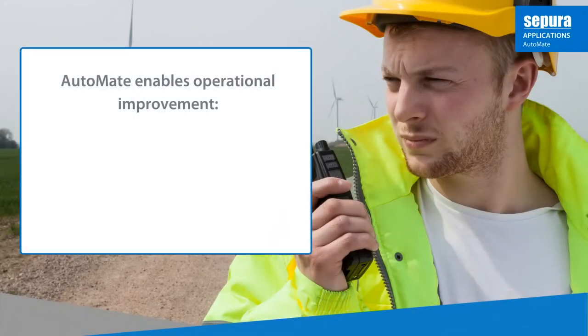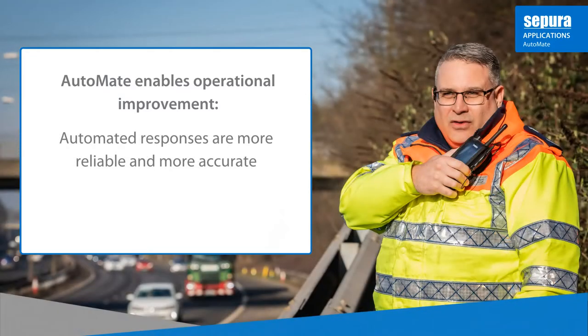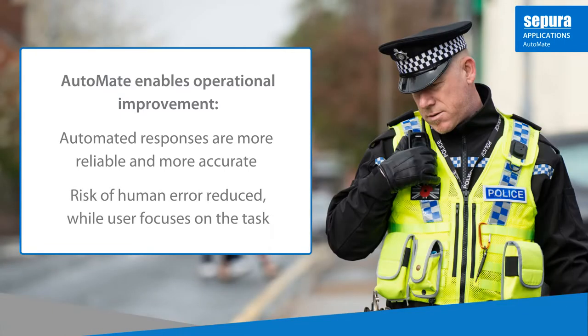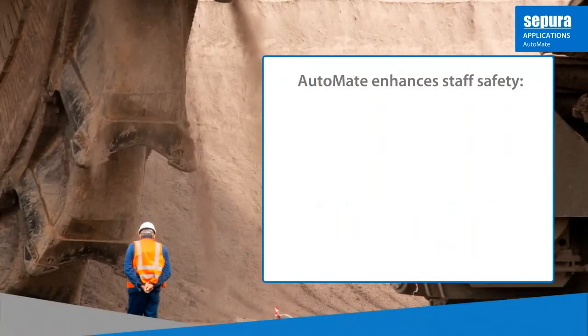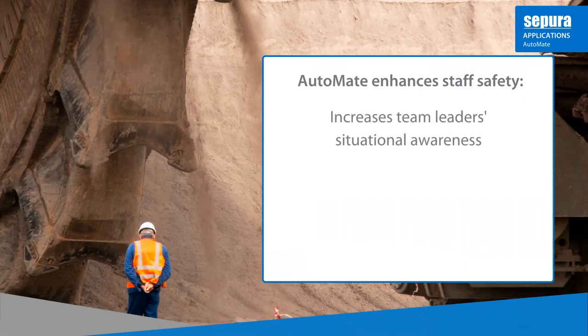Automate enables improvements in your organisation's operational performance. Automated responses deliver greater reliability and accuracy compared to manually completed tasks. They also remove the risk of human error whilst allowing radio users to focus on their mission-critical tasks. Automate also enhances staff safety by enabling the automated dispatch of status messages to control teams, increasing team leaders' situational awareness and ability to make quick decisions.